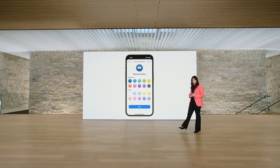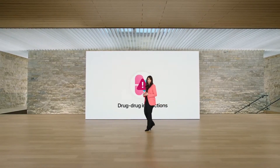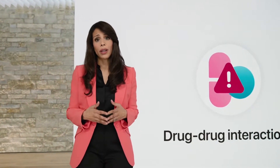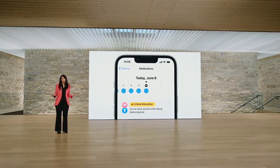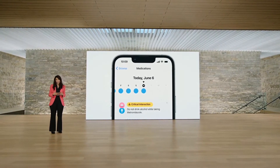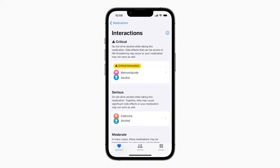Another important aspect of medications is drug-drug interactions, which can make them less effective or cause side effects. In the U.S. alone, drug interactions cause nearly a quarter of a million hospitalizations each year. To help you with this, you'll receive an alert when you add a new medication if there is a critical interaction. We've partnered with Elsevier, a leading medical publisher, to provide clinically accurate and evidence-based information across the medications experience. You'll be able to review critical, serious, and moderate interactions, as well as interaction factors like alcohol.